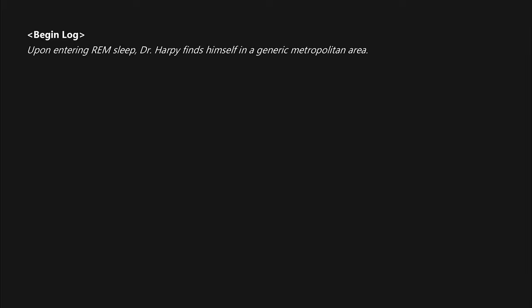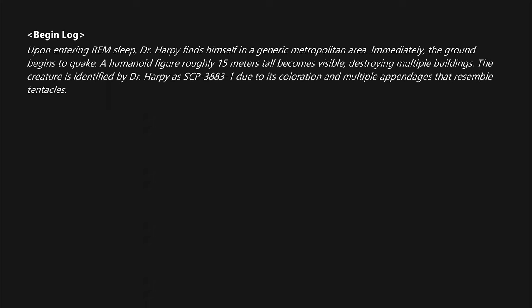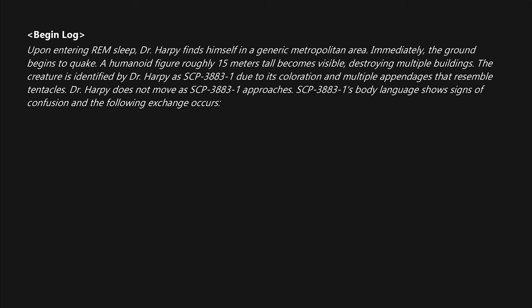Upon entering REM sleep, Dr. Harpy finds himself in a generic metropolitan area. Immediately, the ground begins to quake. A humanoid figure roughly 15 meters tall becomes visible, destroying multiple buildings. The creature is identified by Dr. Harpy as SCP-3883-1 due to its coloration and multiple appendages that resemble tentacles. Dr. Harpy does not move as SCP-3883-1 approaches. SCP-3883-1's body language shows signs of confusion.